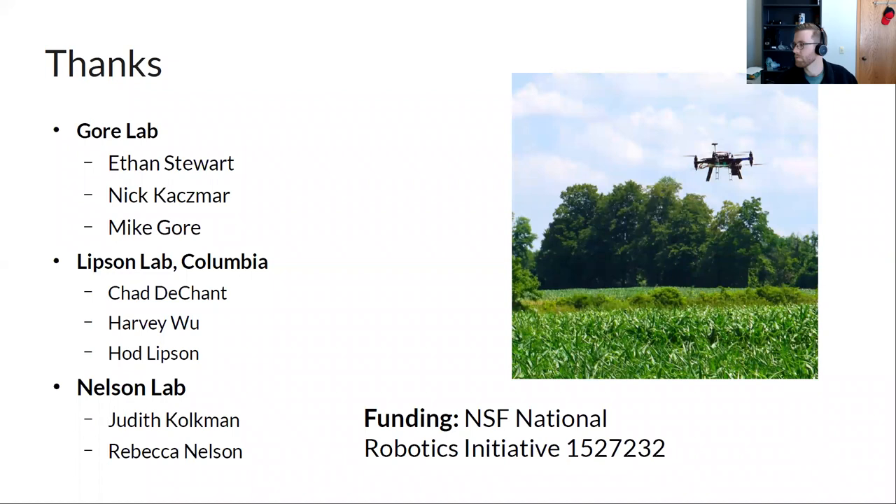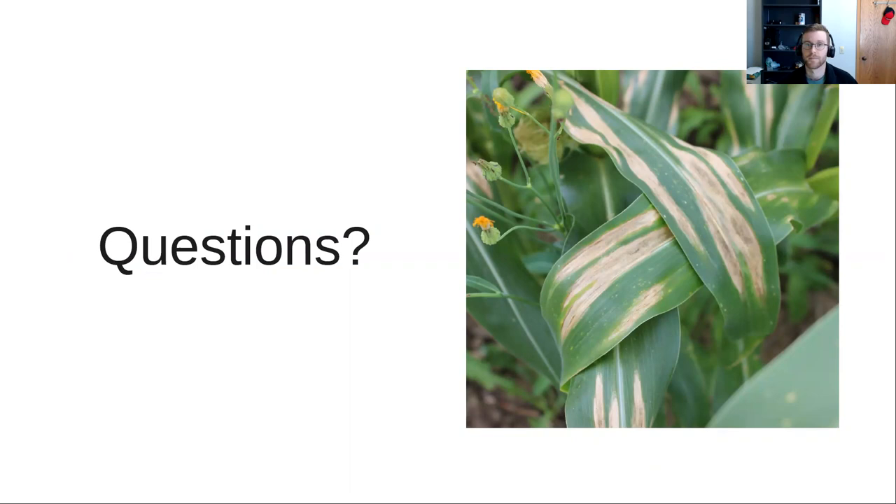Thanks go to Nick Casmar and Ethan Stewart from Gore's lab for getting the drones working, to Chad DeChant and undergrad Harvey Woo from the Lipson lab — co-first author on the Plant Phenomics Journal paper — and to Judy Kulkman from Nelson's lab for field operations. Funding came from the NSF National Robotics Initiative.